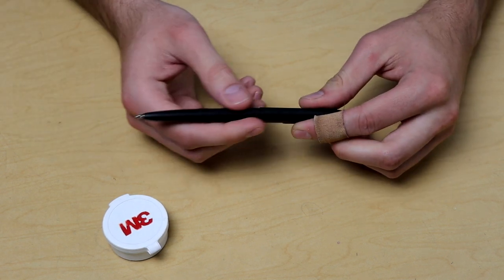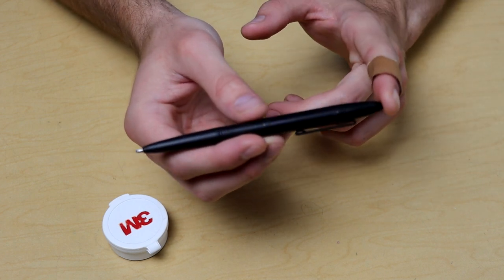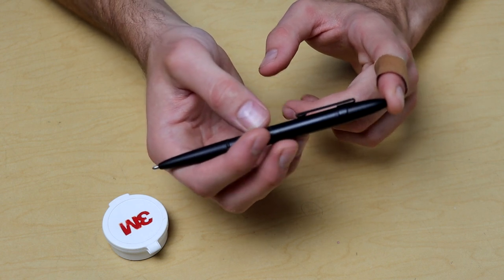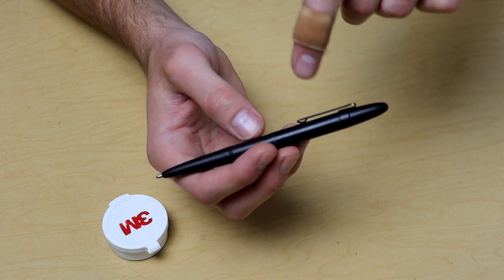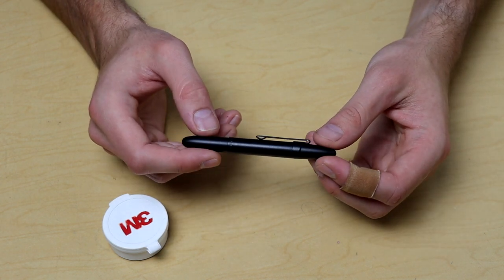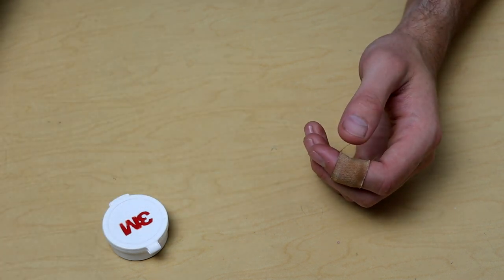Another thing I carry is the Fisher Bullet Space Pen. This particular one I'm having some trouble with the ink refill — I think I got a defective one so I need to get another refill. But I really do like this pen because it's the matte black with the pocket clip. In my experience having three or four of them they work really well; this particular one just has a few issues I need to iron out.